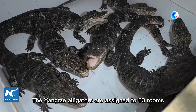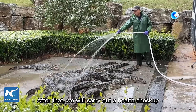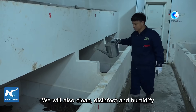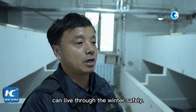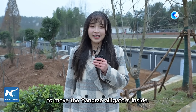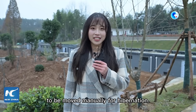It will take about five days to move the Yangtze Alligators inside. But this is the last time for a large group of alligators to be moved manually for hibernation.